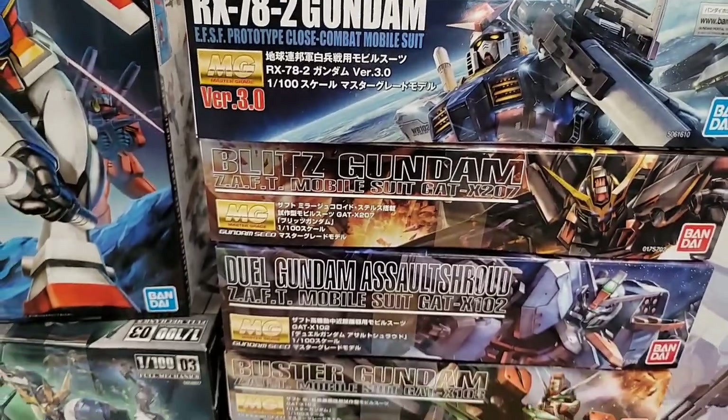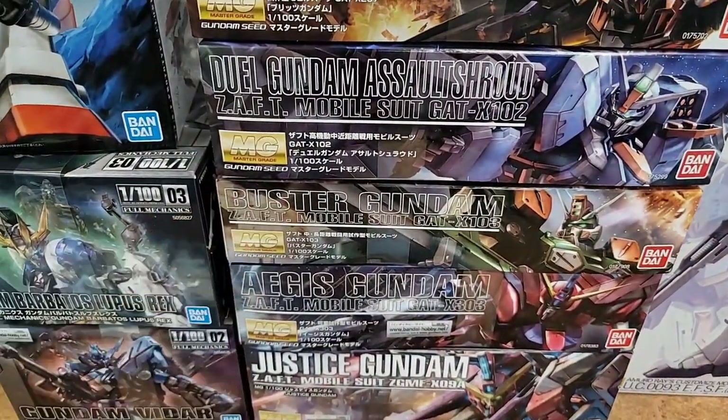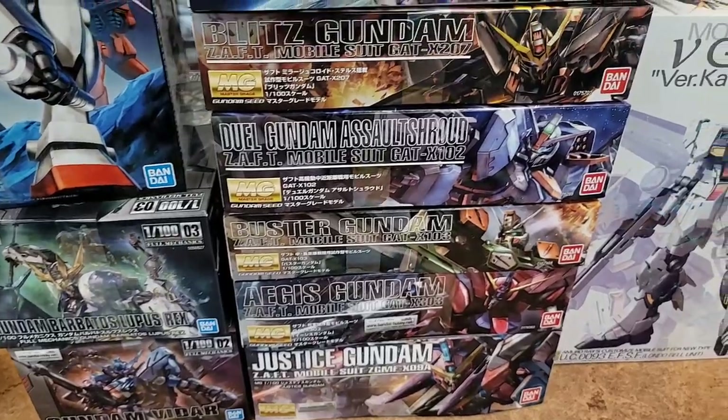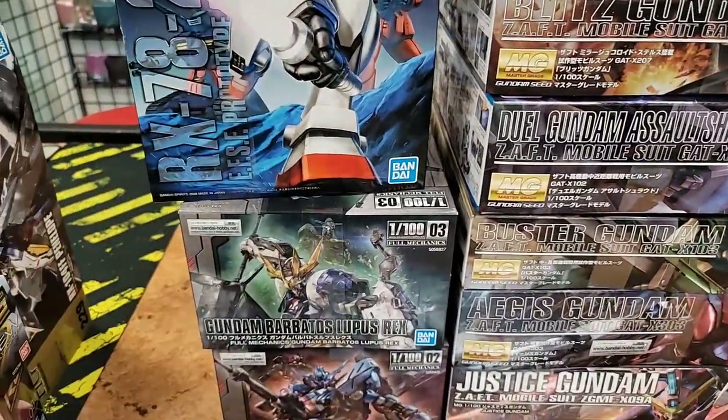Most of the SEED lineup is getting in — got the Blitz, the Duel, the Buster (that's a great one, basically the heavy arms of SEED), Aegis, and Justice. I think we still got an Astray over there too, so we got a nice amount of SEED kits in the house.